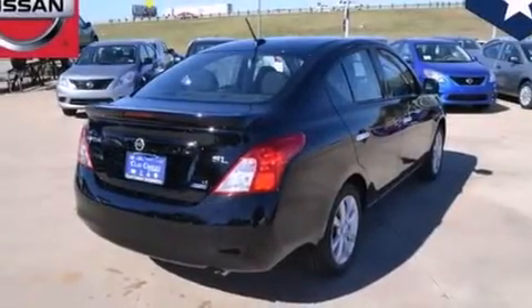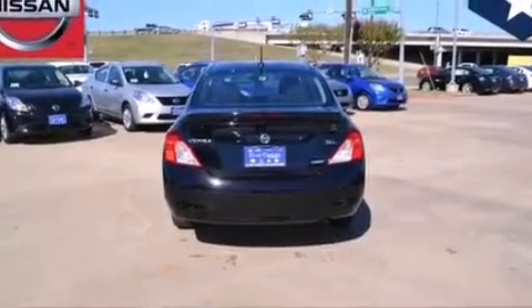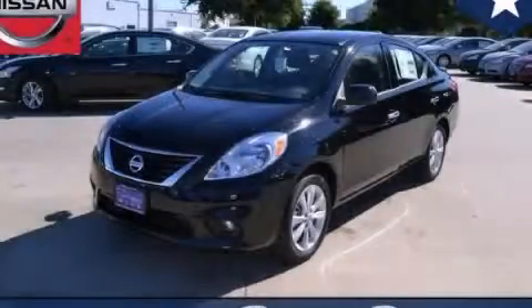With an EPA estimated rating of 40 miles per gallon on the highway, this vehicle helps leave money in your pocket where you want it. Stop by today and test drive this automobile for yourself.